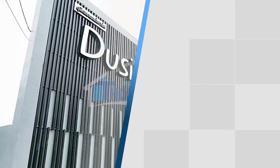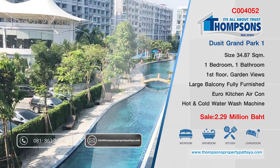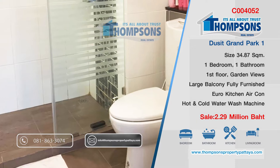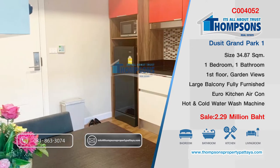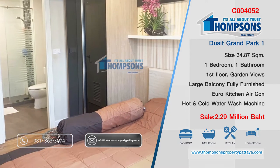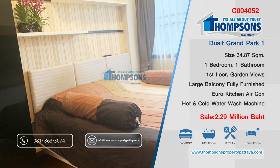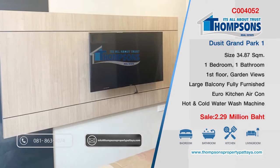Dusit Grand Park 1, over in East Pattaya. This has been reduced down to 2.29 million baht. The owner will pay the complete transfer fees on this. It's in a foreign name. It's a one bedroom, one bathroom, 35 square meter unit.